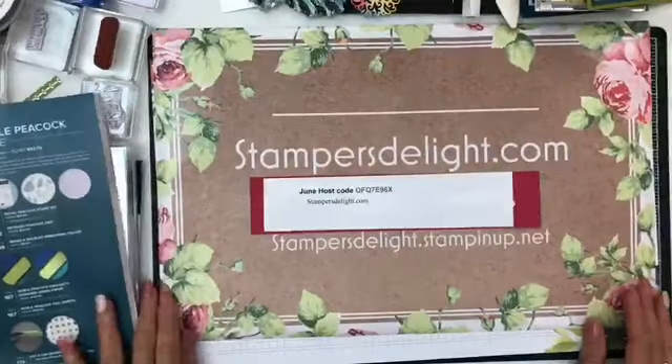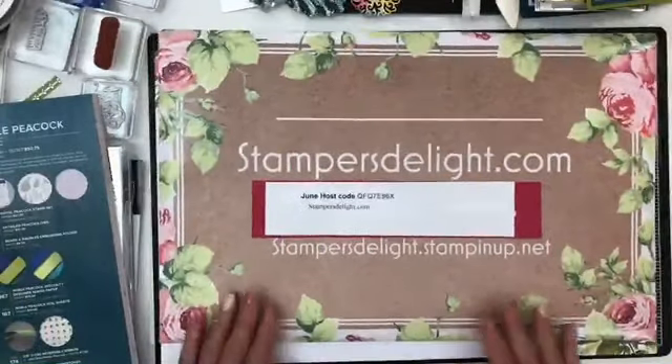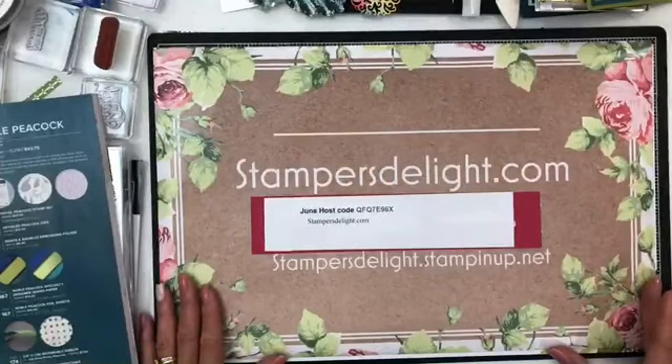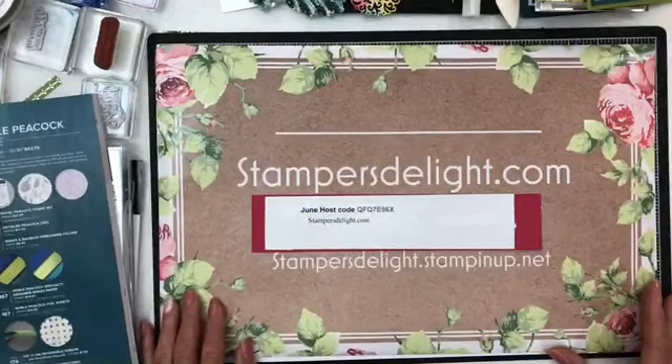So again what I decided on today was Noble Peacock which is page 25 in the catalog. So let's get started. Okay, rosewardstampersdelight.com, that's all you have to remember. If you'd like to order from me or join my team I'd love to have you. This is my June hostess code. I know it's a little small but if you go to the website it would be on there.